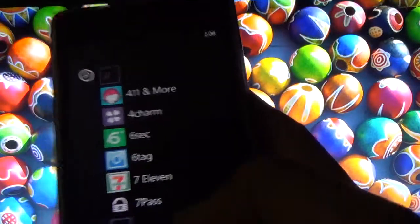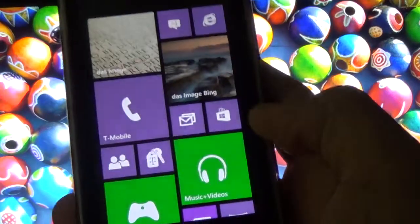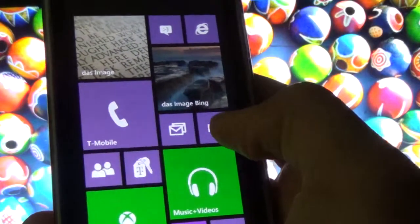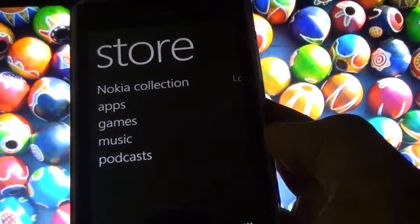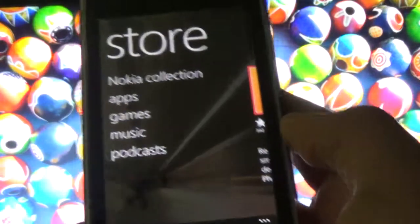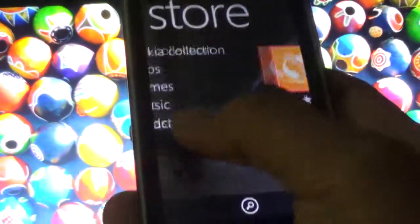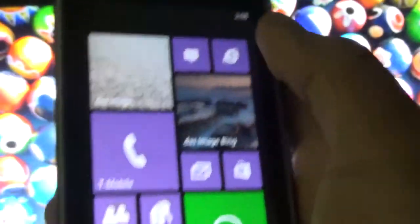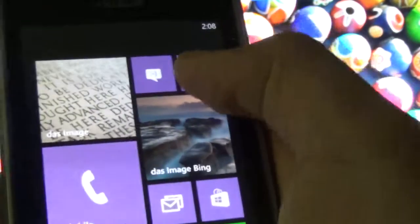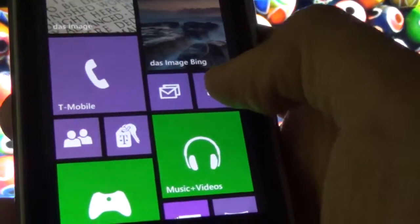Which one is the best YouTube app for Windows Phone? As we know, Google is having trouble with Microsoft getting an appropriate YouTube app for Windows Phone, so we have to either go to the browser and get to YouTube, which is a little bit of a hassle, or we can just install an alternate app.